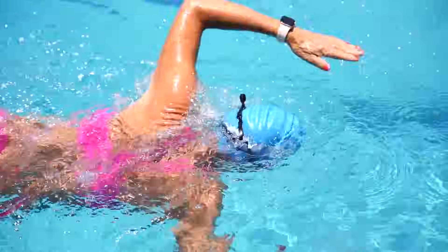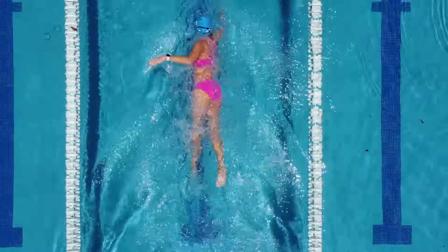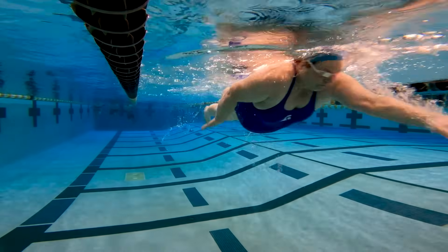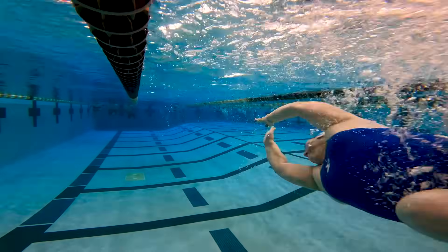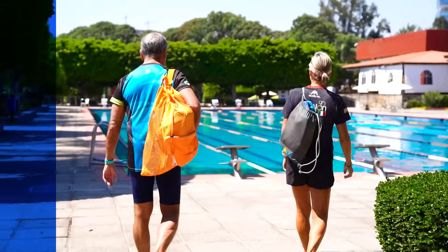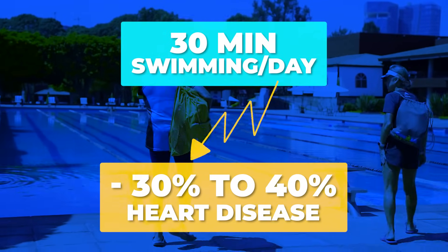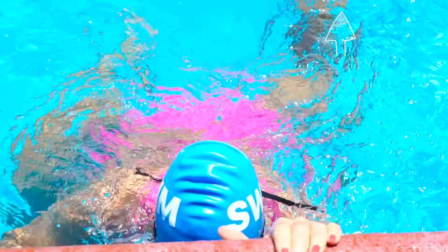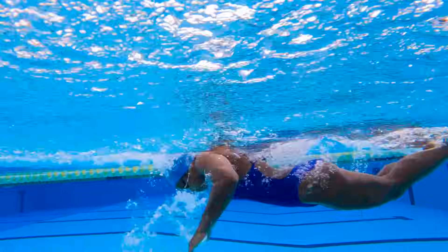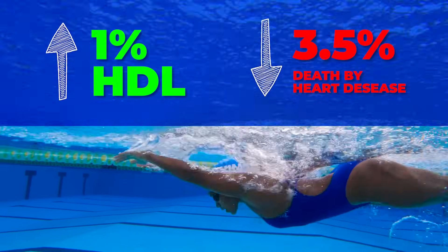Did you know that the horizontal position you maintain while swimming helps improve blood circulation? Gravity doesn't work against your heart as much when you're in the water, making it easier for your heart to pump blood. By maintaining good blood flow, you're helping to keep your arteries and veins healthy. 30 minutes of swimming a day can reduce coronary heart disease in women by 30 to 40 percent. That's because swimming raises HDL levels, also known as good cholesterol. For every 1 percent increase in HDL, the risk of dying from heart disease drops by 3.5 percent.